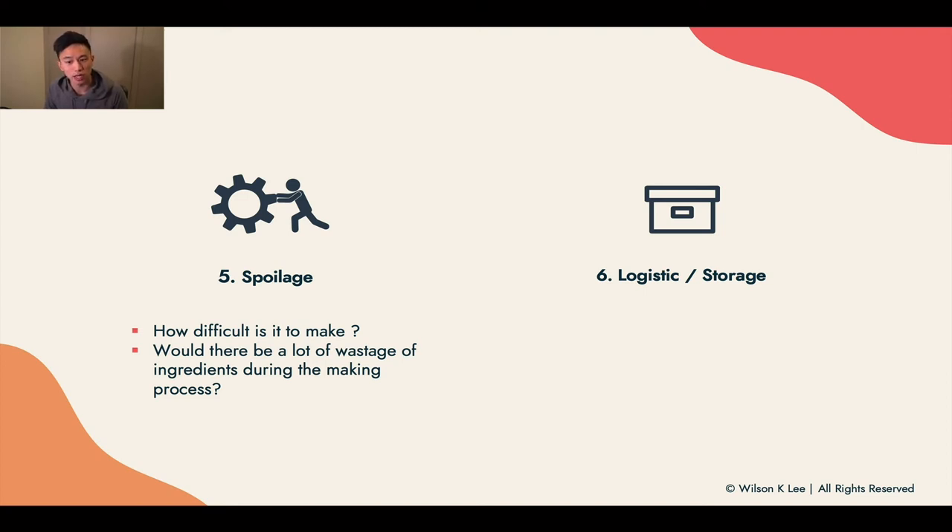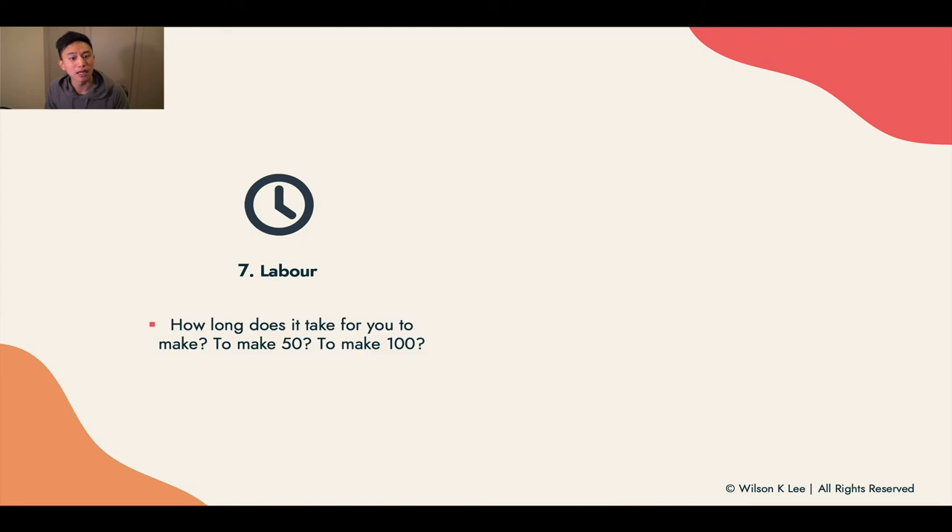Next up: logistics and storage. Does it require a lot of space? That's especially important if you're running a home business. Next: labor. How long does it take you to make this product? A lot of people don't account for their own labor when producing these kits, and it's very important that you do — you're running a legitimate business. If you don't account for your labor, how do you know whether working at McDonald's for $8 an hour for eight hours is better than spending 50 hours creating an item you sell for only $20 or $30?